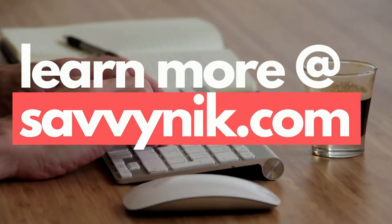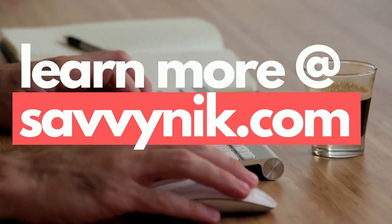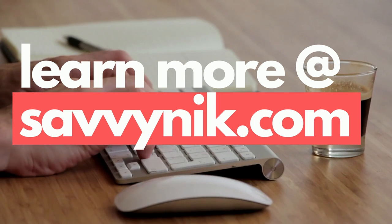Before we get to the results — are you ready to start learning about Linux today? Check out my Linux checklist and cheat sheet at learn.savvynick.com. There's a link below.